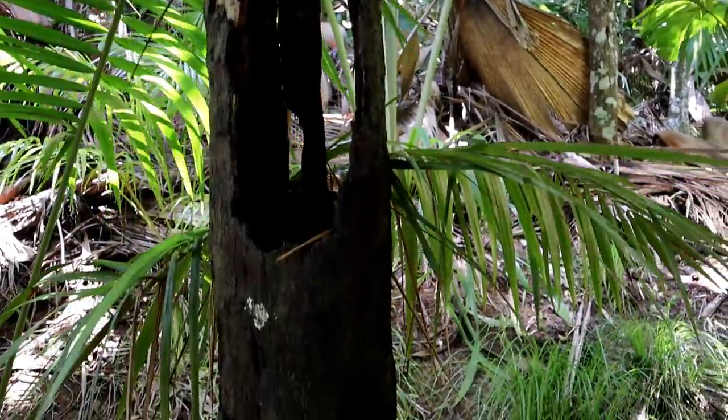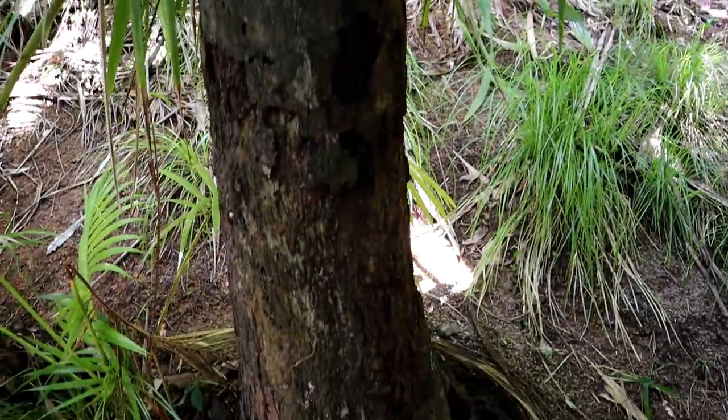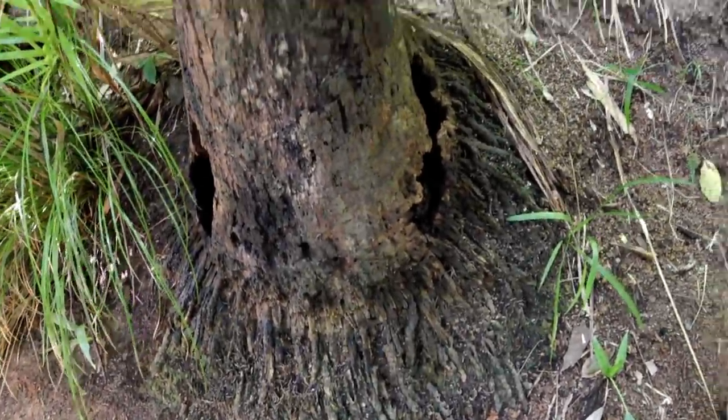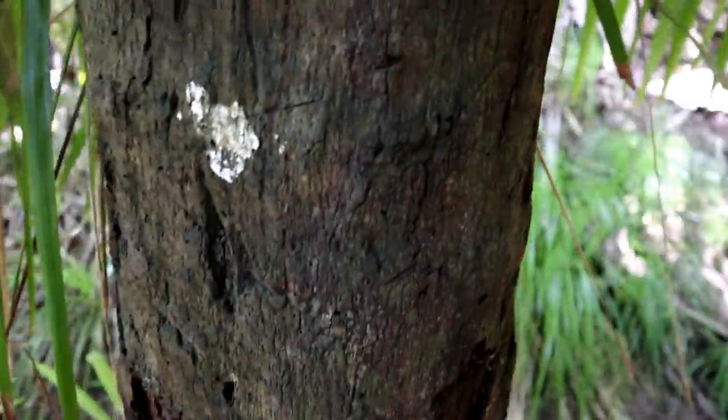Here's the dead husk of a Coco de Mer tree — the roots on it are pretty cool looking. So if you ever wondered what a dead Coco de Mer looks like on the inside, now's your lucky day.